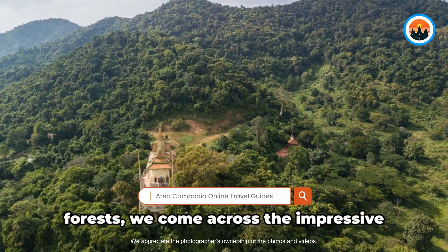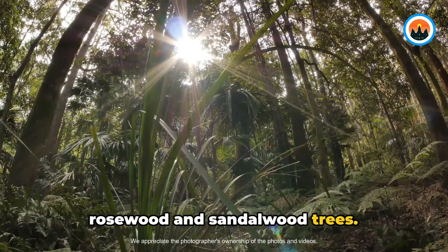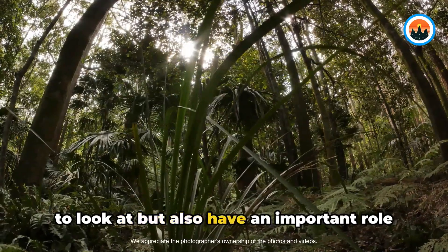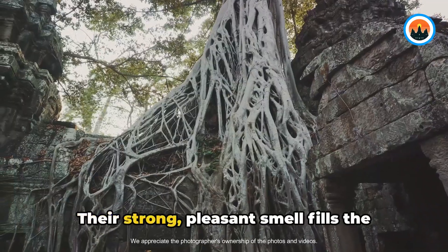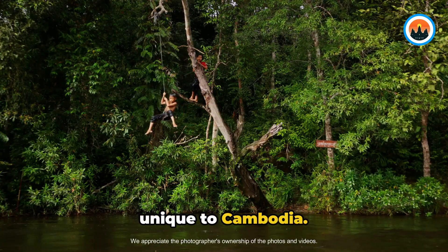When we explore Cambodia's beautiful forests, we come across the impressive rosewood and sandalwood trees. These tall trees are not only impressive to look at, but also have an important role in keeping the ecosystem healthy. Their strong, pleasant smell fills the air, creating a special experience that is unique to Cambodia.